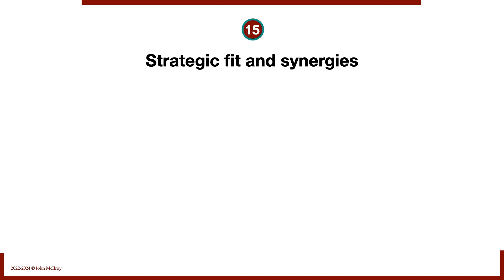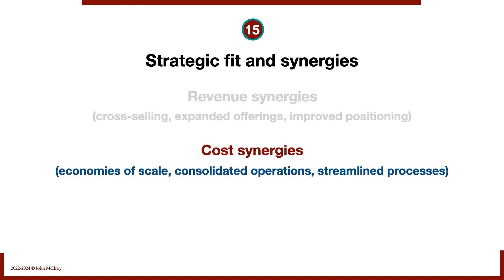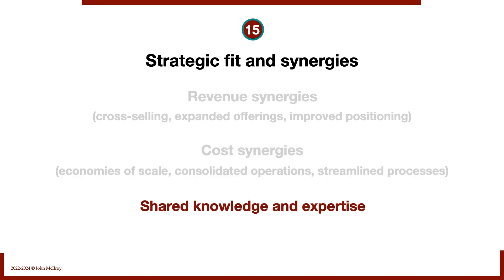Number fifteen: strategic fit and synergies — primarily relevant for buyers who already run a business. Revenue synergies can occur through cross-selling, expanded offerings, and improved positioning. Cost synergies include economies of scale, consolidated operations, and streamlined processes — don't just take this at face value, get into the details. There's also shared knowledge and expertise, sharing best practices with the target business. These are all the things to look at in due diligence under the comprehensive category of casting a wide net.